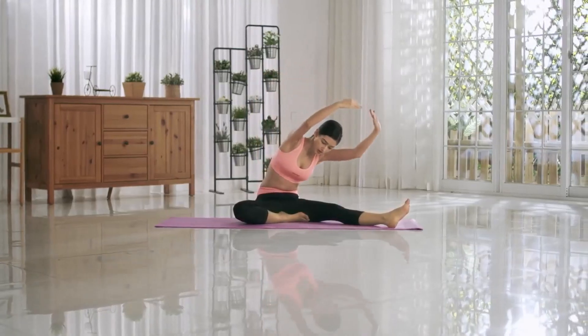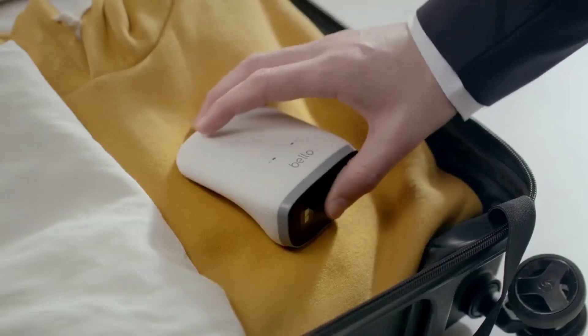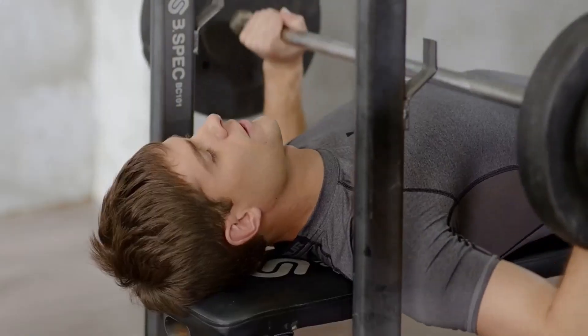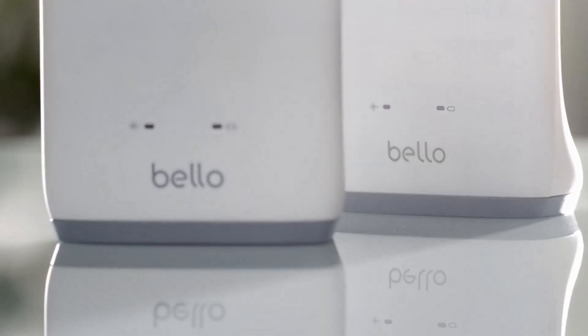Maintain a healthy body by tracking your history with Bello so you can reduce the risk of metabolic diseases and live a full life now and in the future. For those who want to enjoy a healthy life, there is Bello.